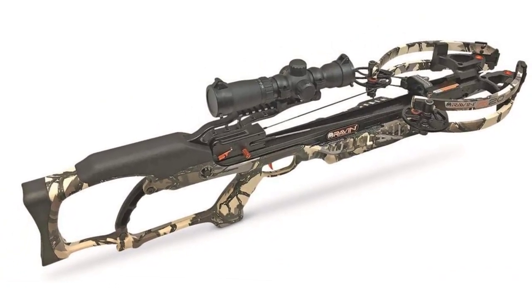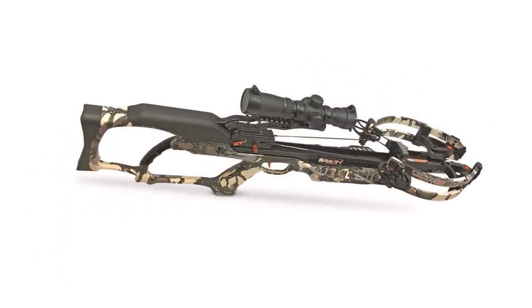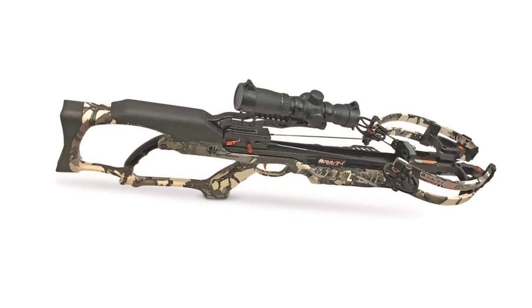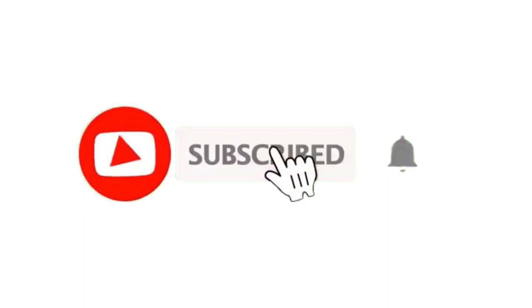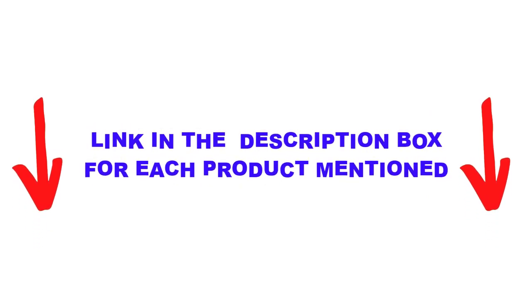With so much power and incredible precision, you'll be able to take on the biggest and hardiest game with ease — bucks, elk, and even moose and black bear are no match for the Ravener 20. Thanks for watching.